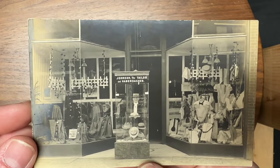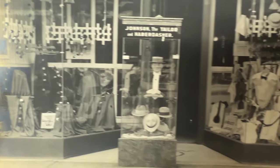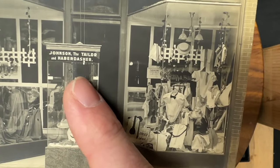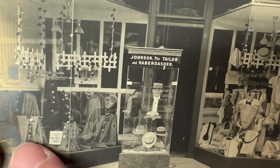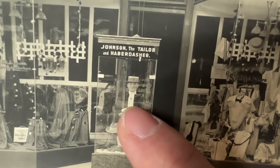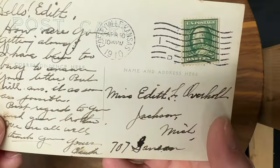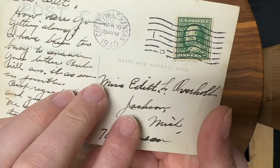Here you have the straight-on view of a department store. I think this is fascinating from a design perspective as well as seeing the products for sale. This looks like some sort of haberdashery — it says right here 'Johnson the Tailor and Haberdasher.' So we're looking at clothing, hats, and other things. I love this little mannequin with a painted face — he's got a suit jacket, a shirt, and a little flat-billed hat at the top. Such a cool shot. This is from 1910 and it was going out to Edith in Jackson, Michigan.